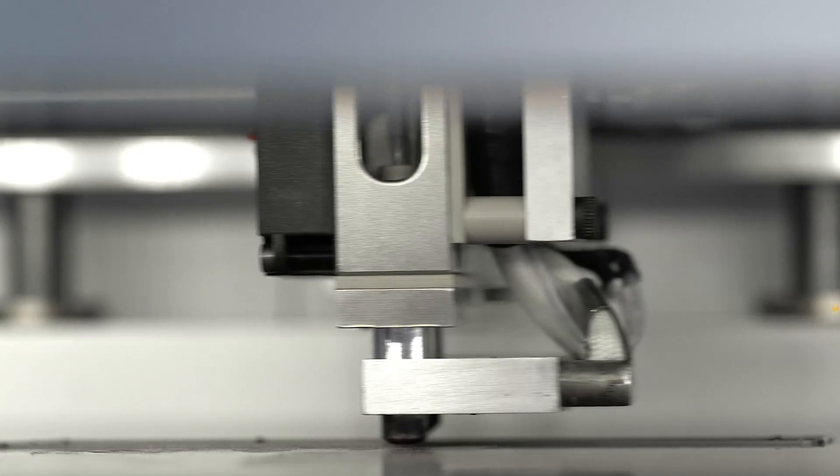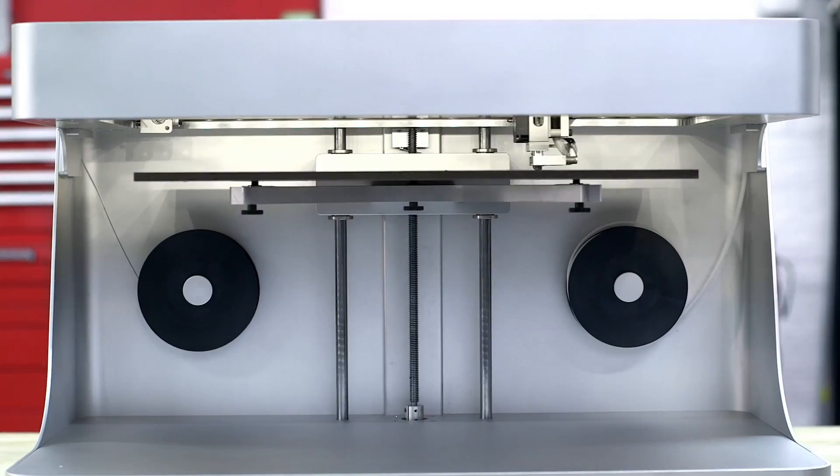Greg had an idea, and this is an idea that will then give other people ideas, and on those ideas they can build products and companies and businesses and livelihoods and change the world. We've now enabled you to print carbon fiber, and God knows what you're going to do with it.